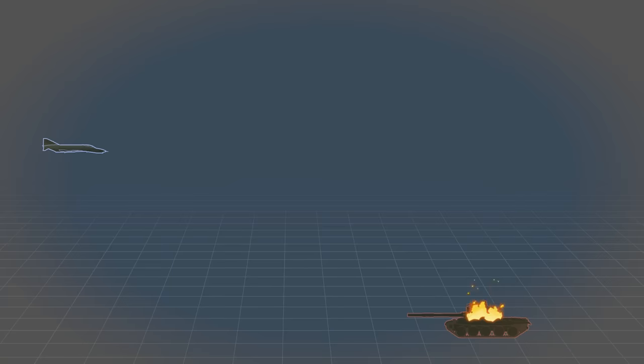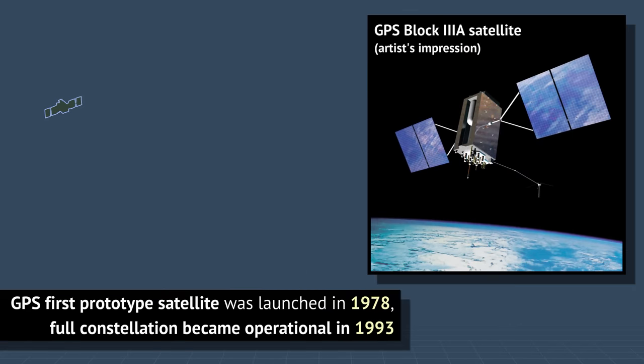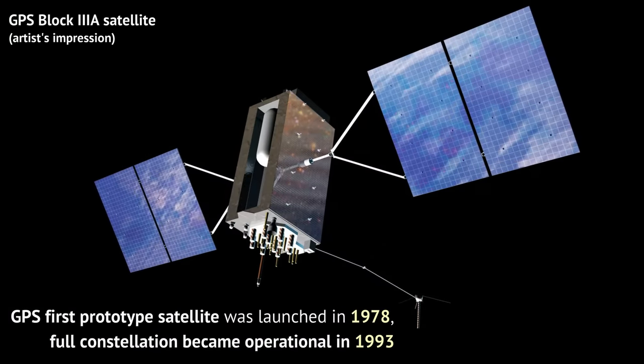Laser guidance was, and still is today, limited to a dozen or two dozen miles. And there was no satellite navigation. But as the 1990s came, that last bit changed. GPS ushered in a revolution. Within a decade or so, GPS receivers became cheap enough that the whole weapon could remain fairly cheap, and it didn't matter if the range was 50 miles or 500 miles — GPS provided the same level of accuracy.